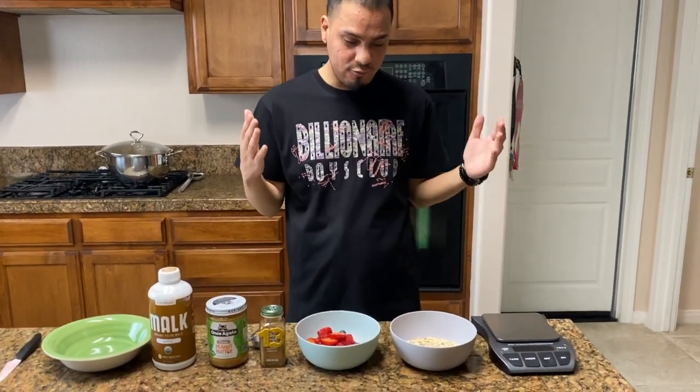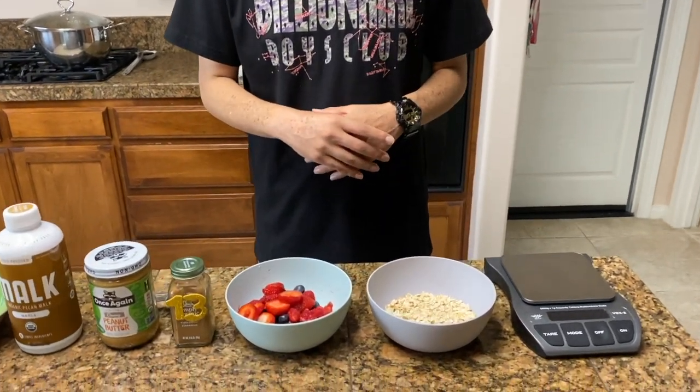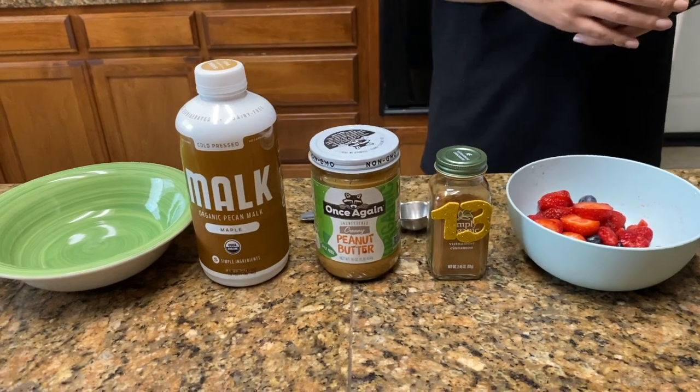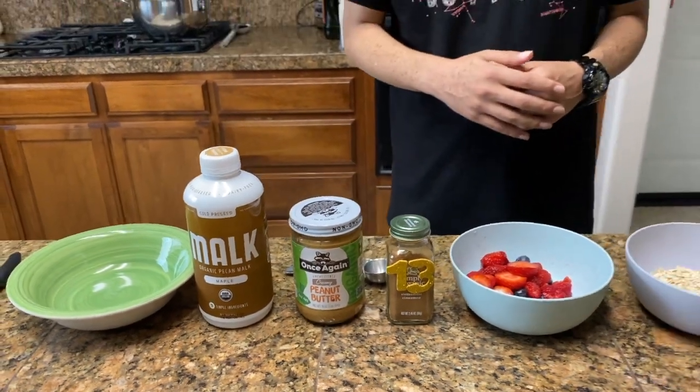I usually like to wait an hour before I eat, but I'm already hungry so I'm going straight to breakfast. Today is my reboot day — on my reboot day, I try to get as much fruits and vegetables as possible, because on the weekends I tend to eat more animal protein and heavier meals. This morning I'm going to start off with my oatmeal. I have it three to four times a week and I love it because it's very easy to make — in and out of the kitchen within 20 minutes.